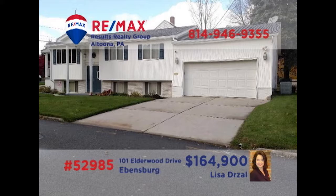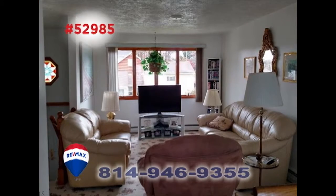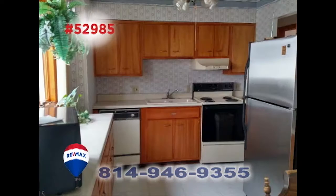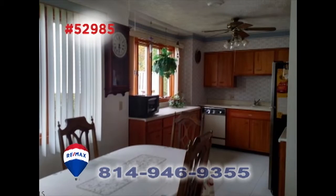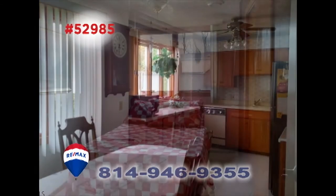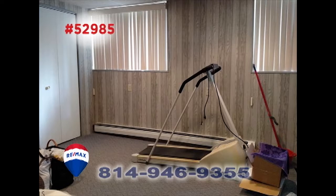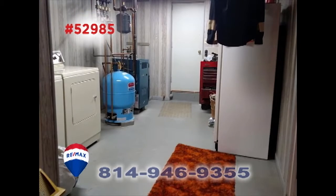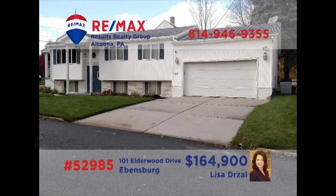Ebensburg is where we'll find this spacious multi-level home presented by Lisa Drozel. Entertain friends or family in this sunny living room, or perhaps in the lower-level rec room with fireplace. The modern kitchen offers ample cabinetry and neutral tile. You'll find gorgeous hardwood floors in the dining room, as well as in three of the home's four bedrooms. All this plus a covered porch and a separate laundry room. Schedule a personal tour with Lisa.